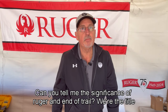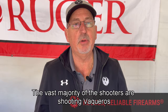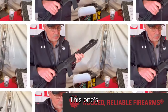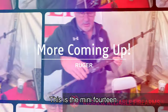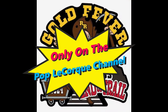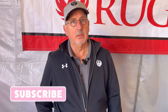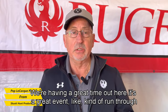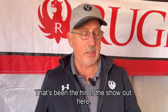Good morning, folks. I'm Paul Pluff from Ruger. We're here at SASS End of Trail and we're having a great time. Ruger is the title sponsor of this event. This is our people — the vast majority of the shooters are shooting Vaqueros. I'd like to run over some of our new products here that have been the hit of the show.